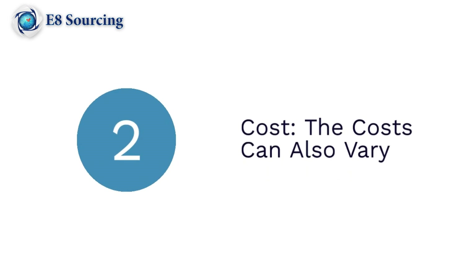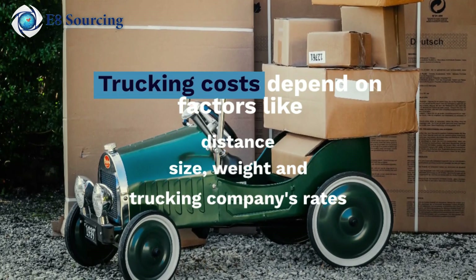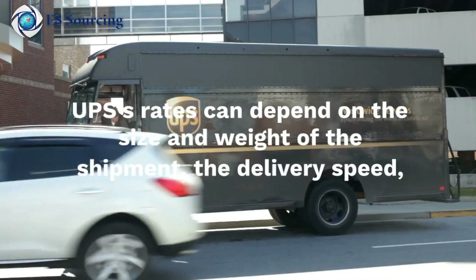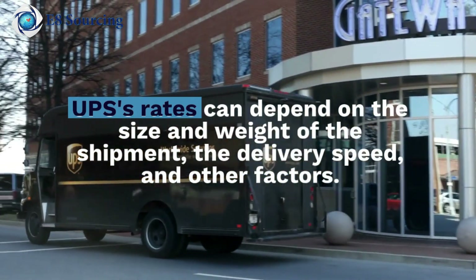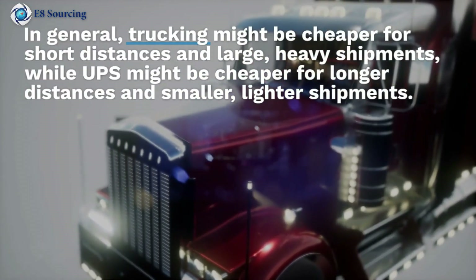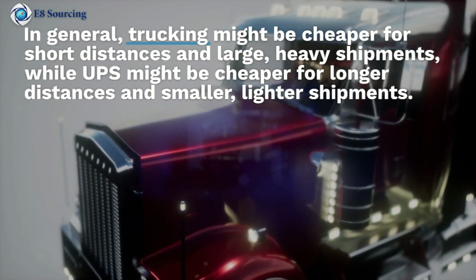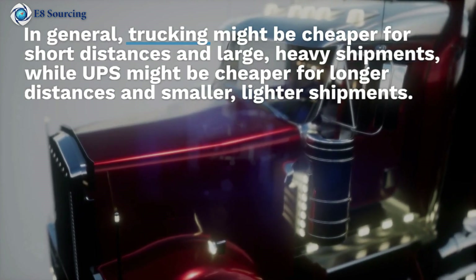Number two: cost. The cost can also vary. Trucking costs depend on factors like distance, size, weight, and the trucking company's rates. UPS's rates can depend on the size and weight of the shipment, the delivery speed, and other factors. In general, trucking might be cheaper for short distances and large heavy shipments, while UPS might be cheaper for longer distances and smaller, lighter shipments.